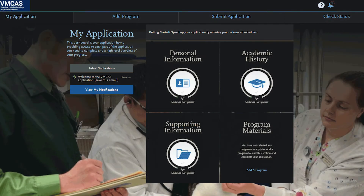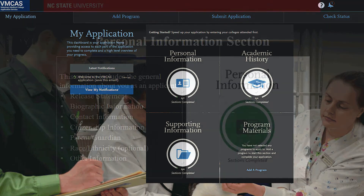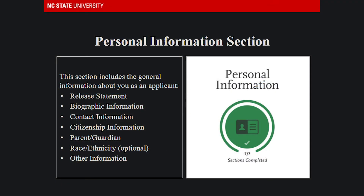VIMCAS has four quadrants that students should prepare information for. The first is the personal information section, which includes your general information such as your name, a professional email, permanent address, and other demographic information.